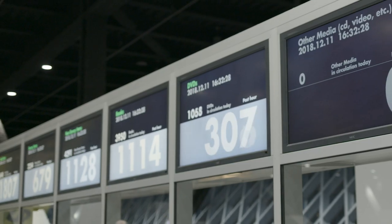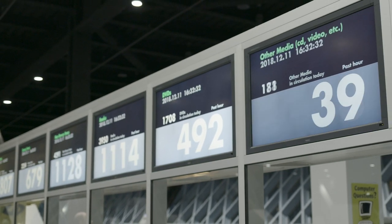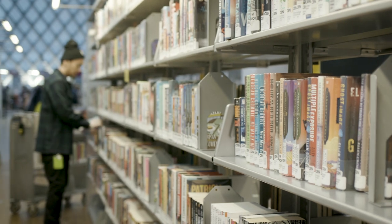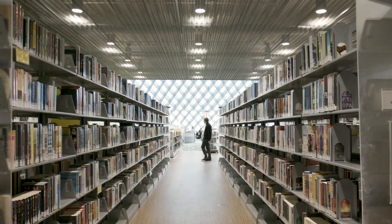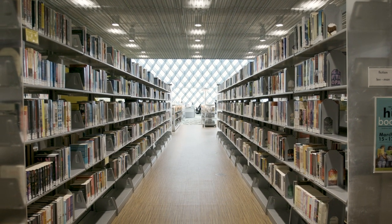One thing we do is monitor a lot of media, in particular the book industry, the publishing industry, and the library industry, and we read a lot of reviews. One of the things that can be really challenging about being a selection librarian and making decisions is that the size of the publishing world and the book industry is so huge — we have a lot of decisions to make.